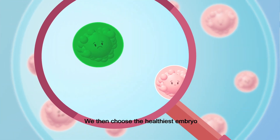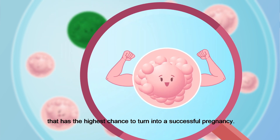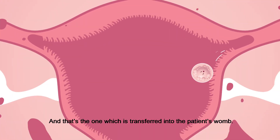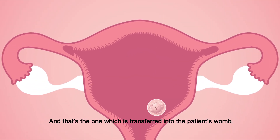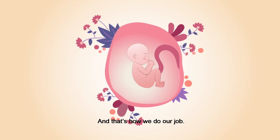We then choose the healthiest embryo that has the highest chance to turn into a successful pregnancy, and that's the one which is transferred into the patient's womb. And that's how we do our job.